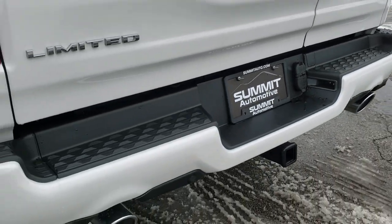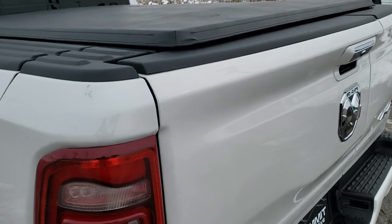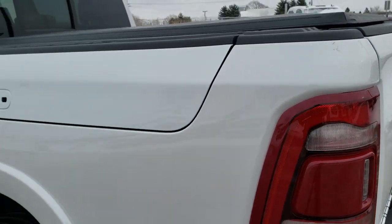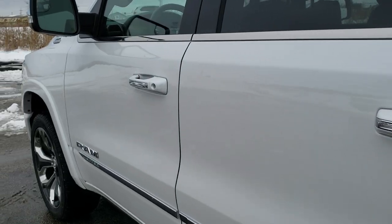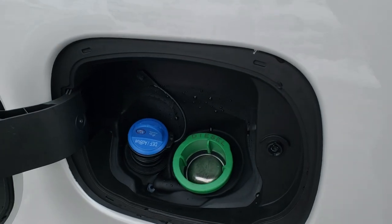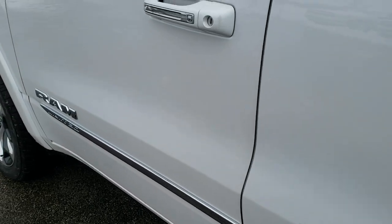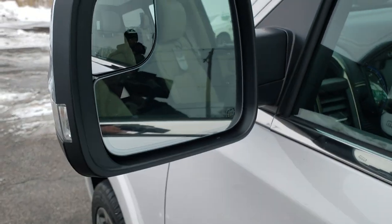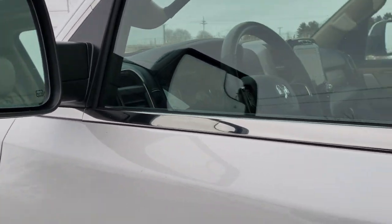It has the backup parking sensors, the LED tail lamps, and the backup camera. You also get the capless fuel fill, and this is also where your DEF is. You get the power folding mirrors with the heating element, blind spot monitoring, LED side lights, and your blind spot mirror.